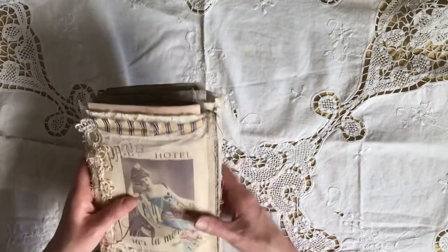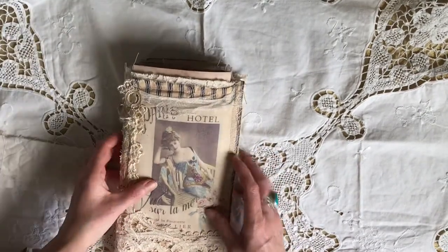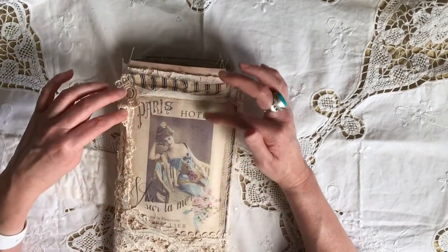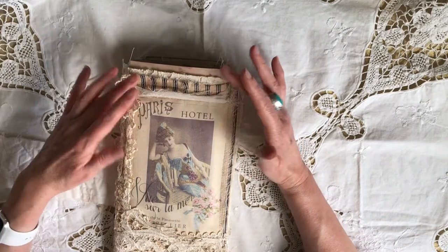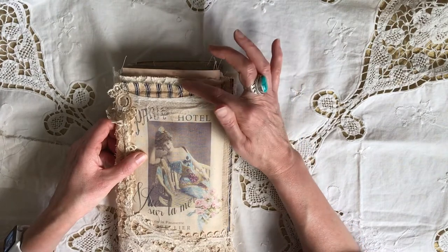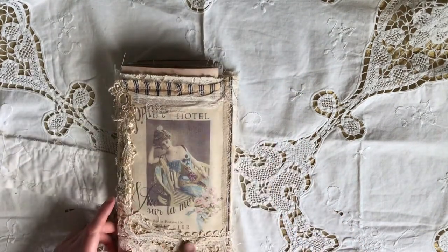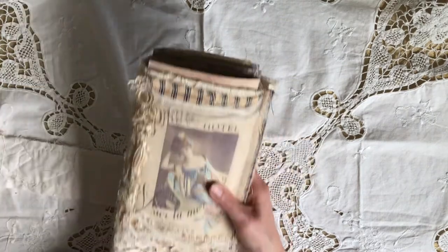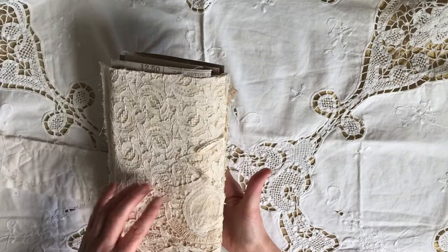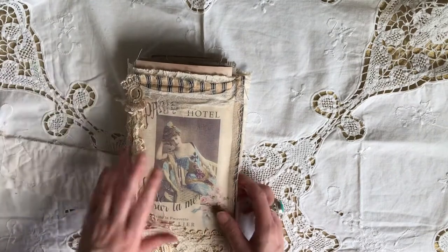The front cover is made of fabric and vintage laces printed onto fabric — this beautiful lady of Paris hotel scene. I just absolutely love this picture. It's got blue tacking underneath, vintage lace underneath, and some lace on the side, Battenberg lace at the bottom, some tassels. And that's the back of it — lace and some more vintage laces.